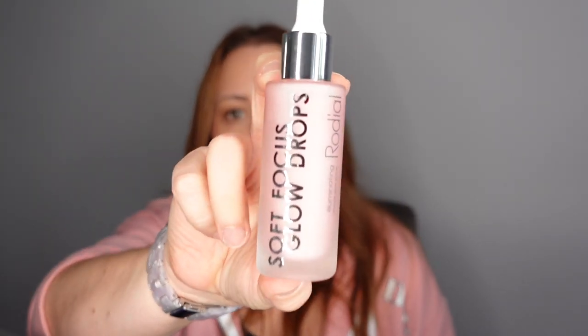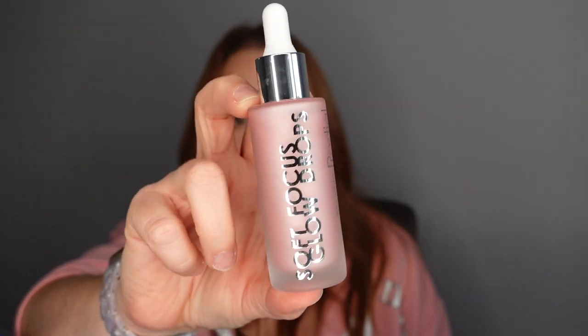Number fifteen — the Rodial Soft Focus Glow Drops, an illuminating ultimate glow primer. It says you can prime and glow — the soft focus glow drops illuminate the look of skin and achieve a firm glow from within. We're going to give that a go!